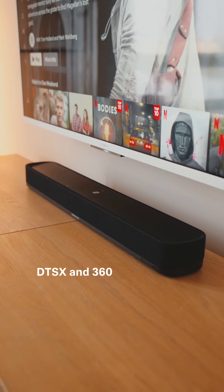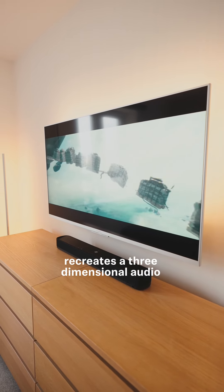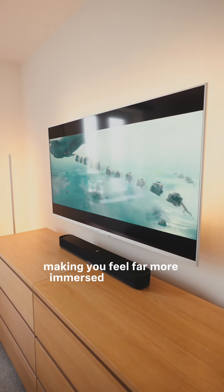Compatible with DTS-X and 360 Reality Audio, the Soundbar Mini comprehensively recreates a three-dimensional audio environment, making you feel far more immersed in the action.